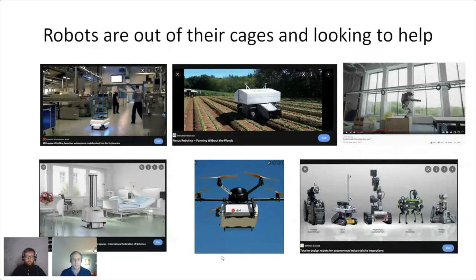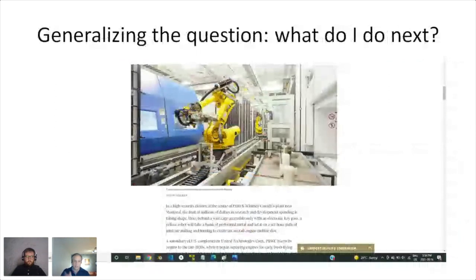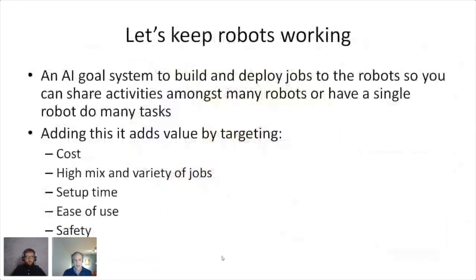I got involved in an aerospace project — all public, from a newspaper article — where we really had to generalize the question: what does the robot do next? Flowing through this line could be a wide range of products, so there was no time to reconfigure. It wasn't batch production — it was single piece. They make one, then one of something else. That's where I cut my teeth on understanding how to generalize what the robot should do next and what the optimal job is.